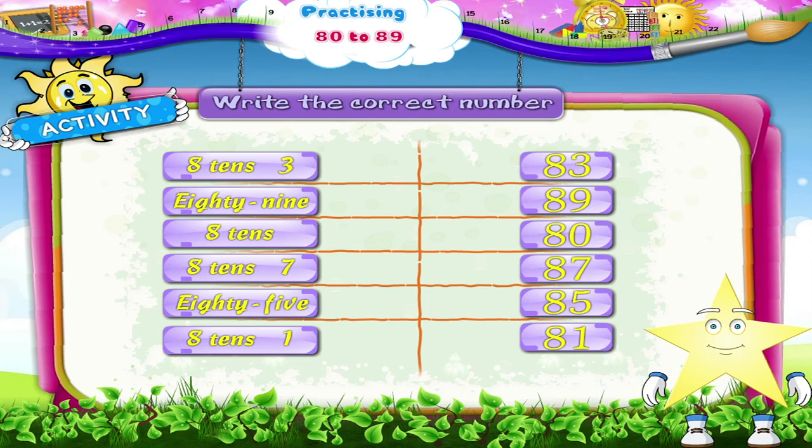There, Starry. Now you have practiced your numbers from 80 to 89.